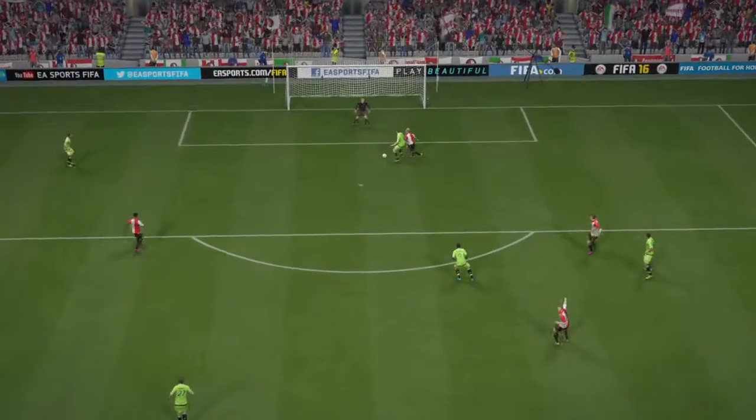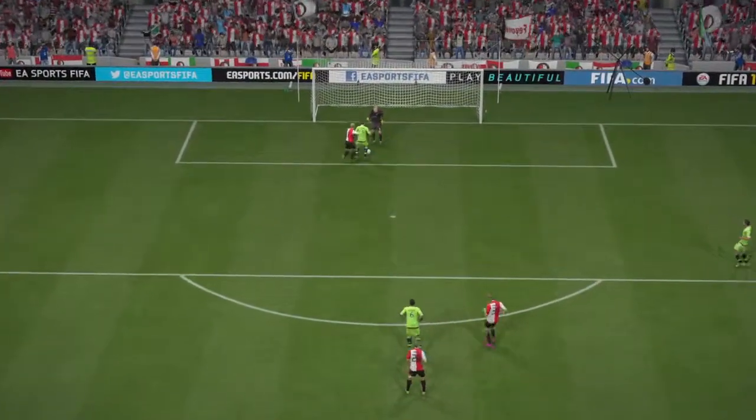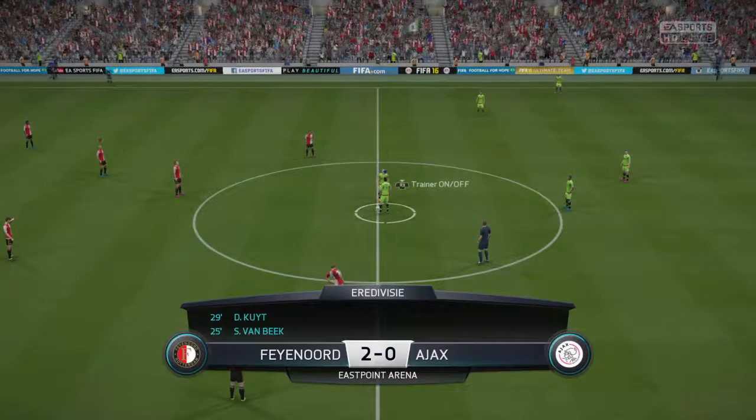Amazing. Two goals so quickly and the opposition just can't believe it. The opposition caught napping. And really, it might be a long road back for them now. Just widened the margin here to 2-0.